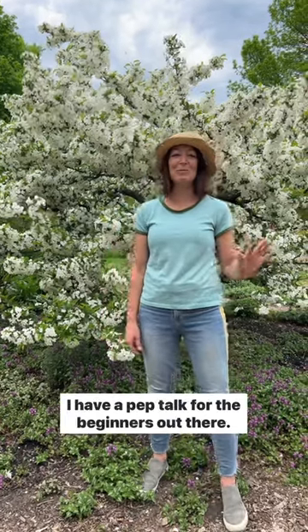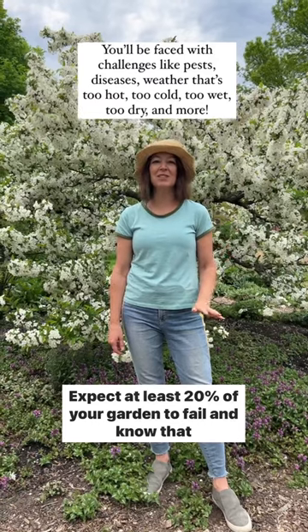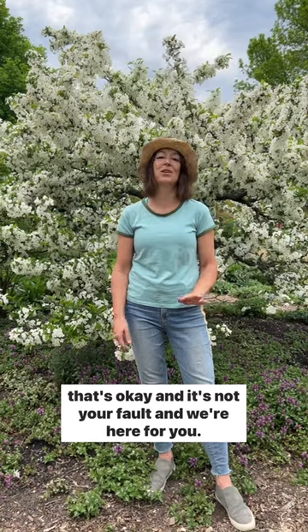Happy Test Garden Tuesday! I have a pep talk for the beginners out there: expect at least 20% of your garden to fail, and know that that's okay — it's not your fault, and we're here for you.